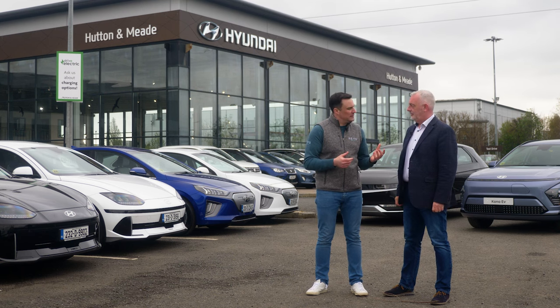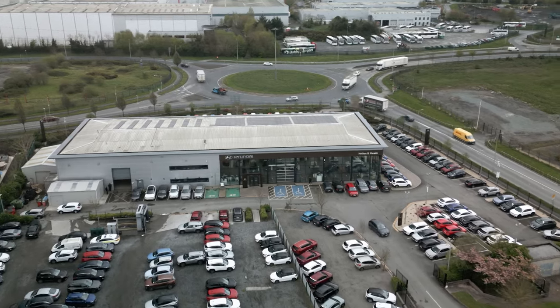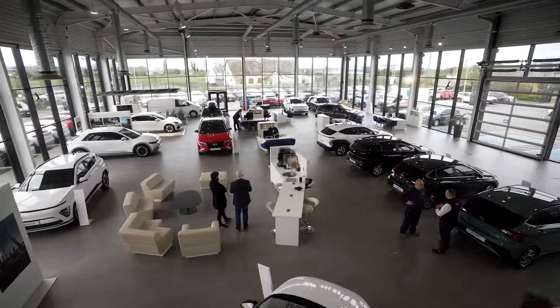Here with Nigel from Hutton & Mead. Nigel, tell us a bit more about Hutton & Mead. So Hutton & Mead is 30 years in operation this year — in fact we're looking forward to a bit of a celebration during the summer. We've been selling EVs for 15 of those years and we have a good team of people that have been selling EVs for quite a long time.